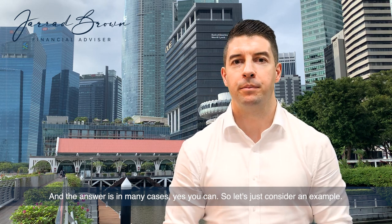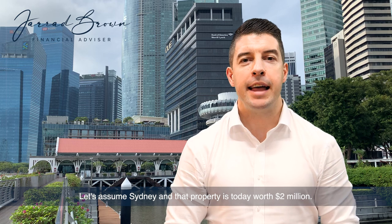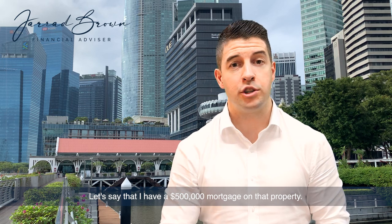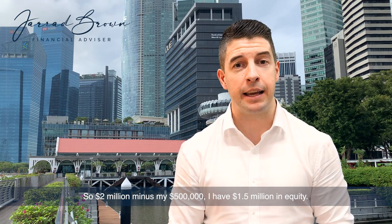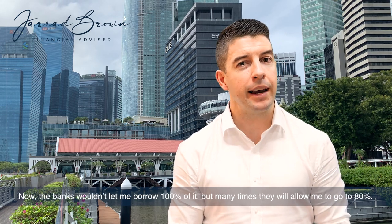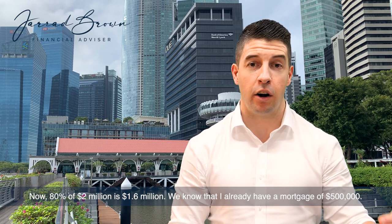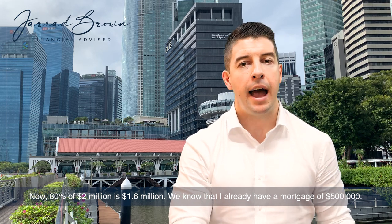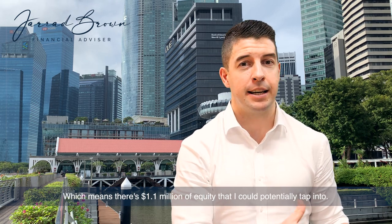Let's consider an example. Let's say I have a property in Sydney worth $2 million today, with a $500,000 mortgage. That means I have $1.5 million in equity — my net position in that property. The banks won't let me borrow 100% of it, but many times they will allow me to go to 80%. Now 80% of $2 million is $1.6 million. I already have a mortgage of $500,000, so my ability to borrow is up to $1.6 million — which means there's $1.1 million of equity that I could potentially tap into.